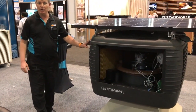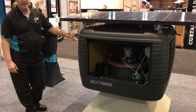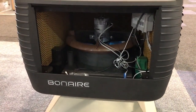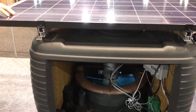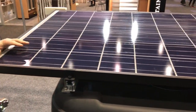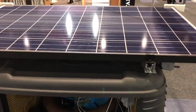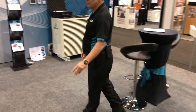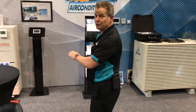We've got the evaporative air conditioning, the all-famous Bonaire air conditioning, and they come with all different options. We can add things like solar power to your evaporative air conditioning to help reduce the running costs on this economical and effective form of air conditioning for Western Australia.